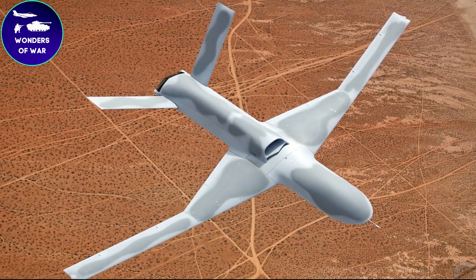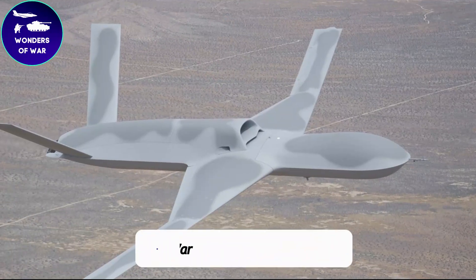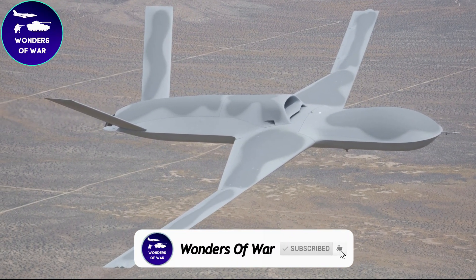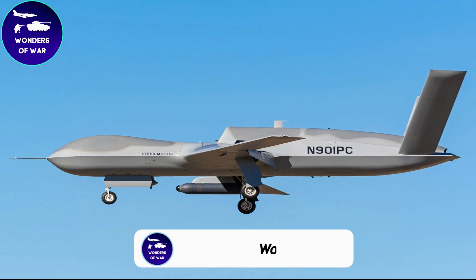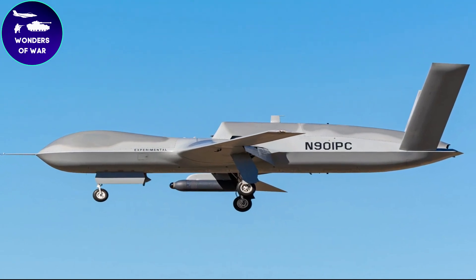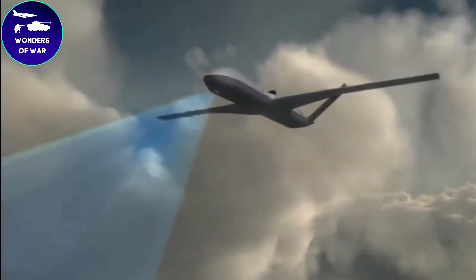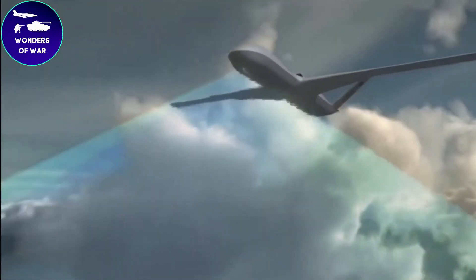Your support means the world to us. Show some love with a like and subscribe to fuel our drone adventures. Ring the bell for exclusive updates, and leave a comment to join the conversation. Together, let's soar higher with the Predator Sea Avenger.